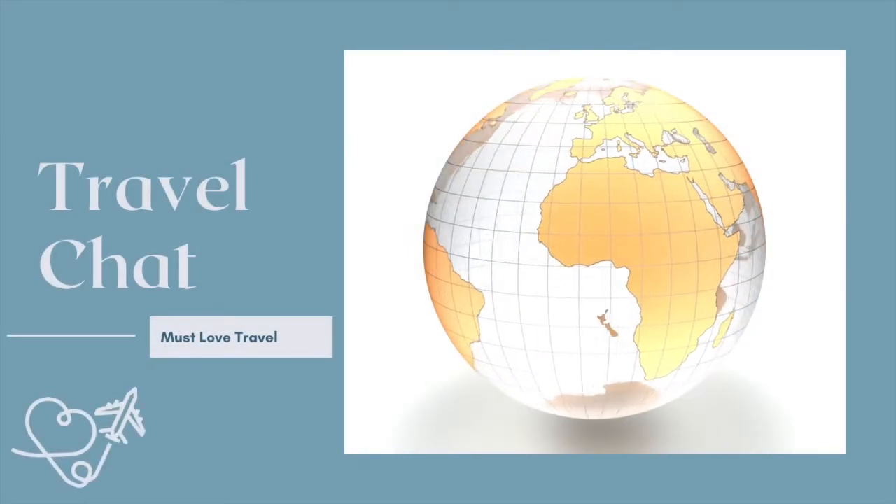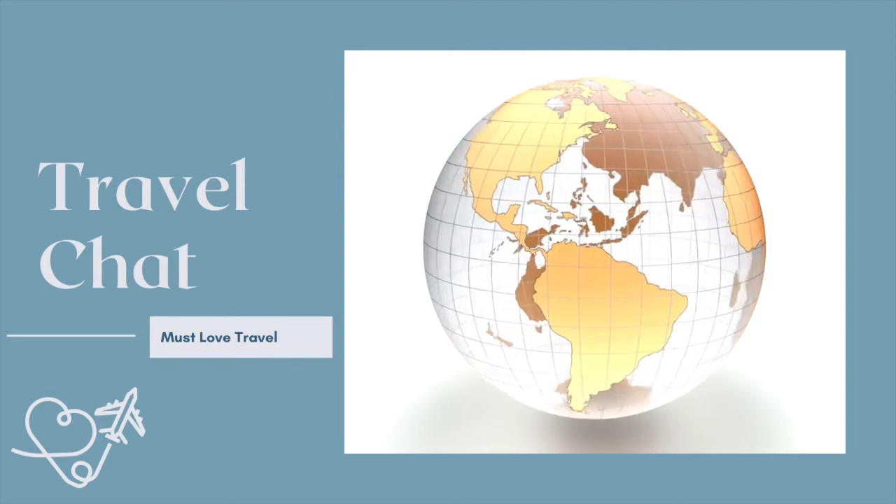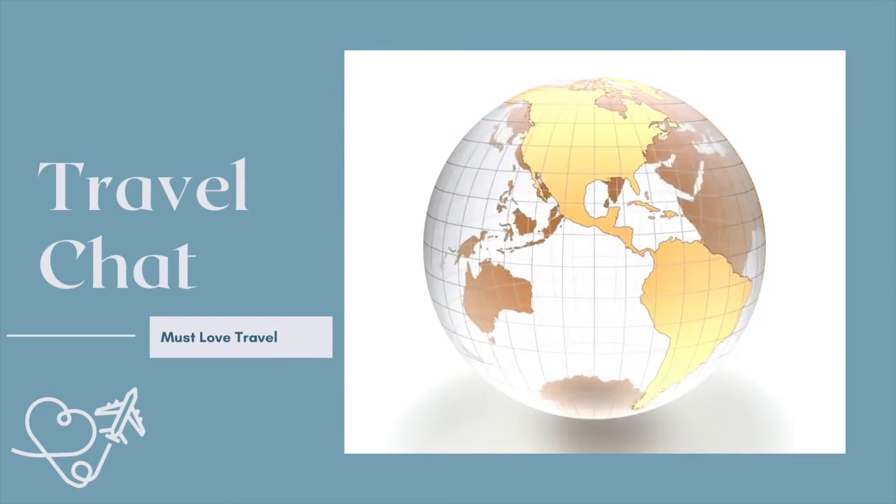Welcome to this week's Travel Chat. We're going to talk to one of our travel advisors, Jaren, about her recent stay at Disney's Contemporary Resort. Hey Jaren! How are you? Hi Jenny, great to see you. I'm doing well. It's always good to chat with you — you go to some very cool places.